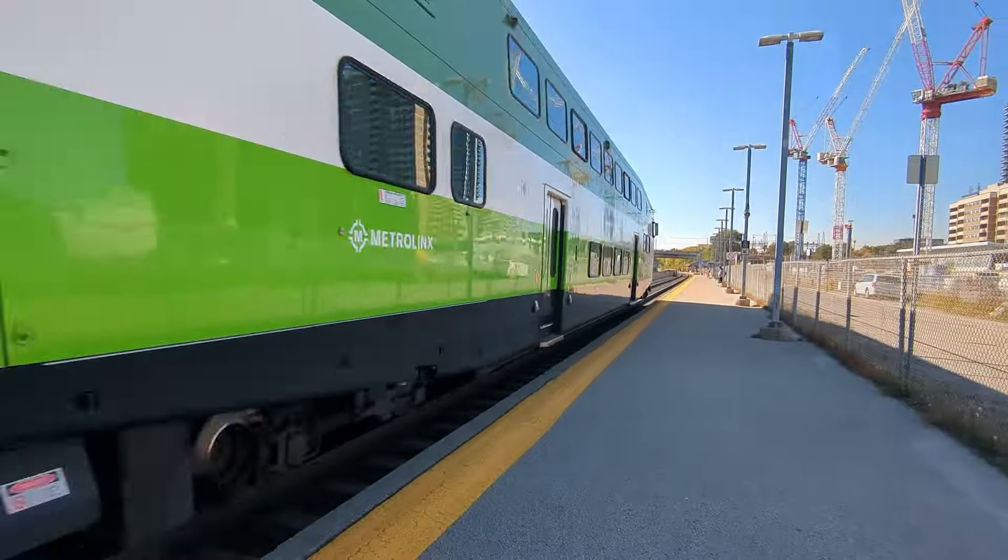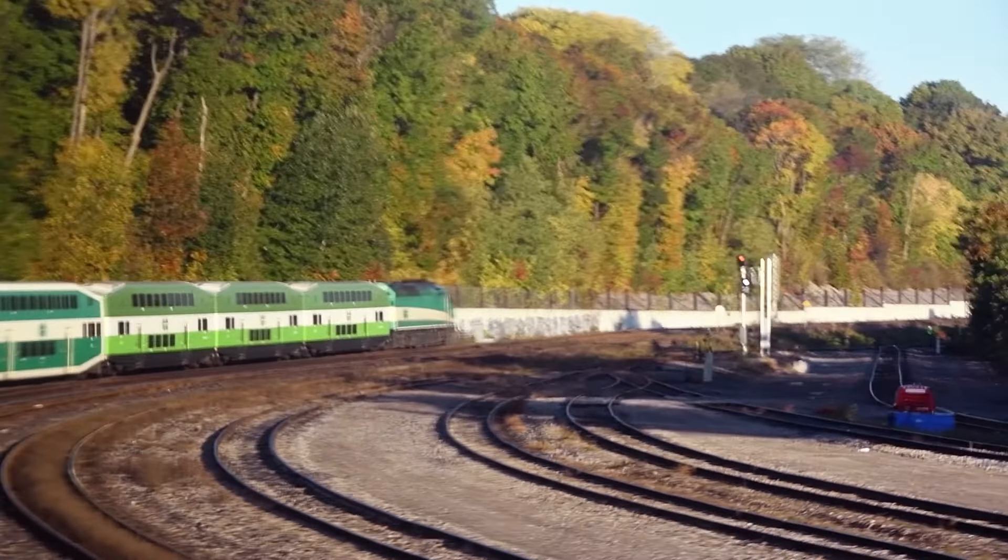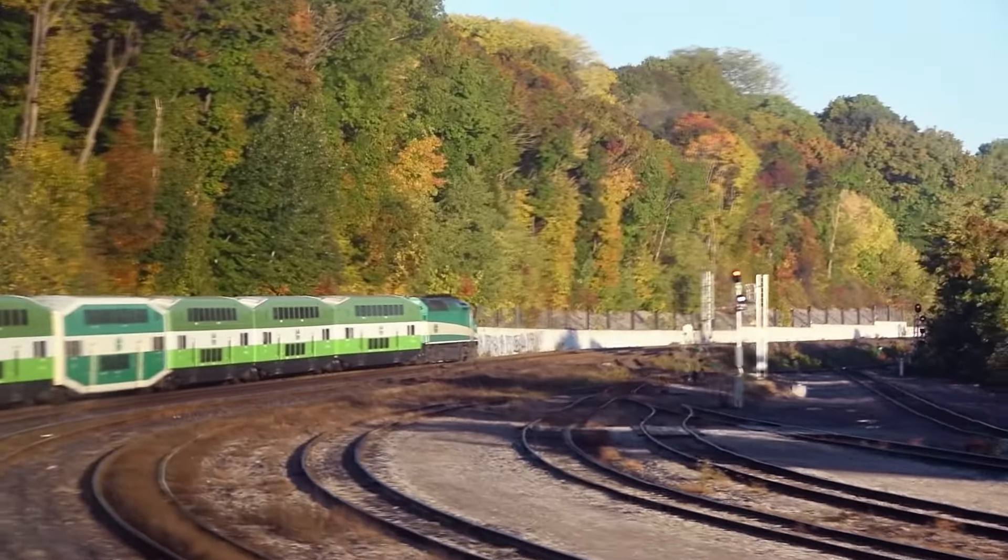But no matter what era of trains are running, there's one thing that will always stay the same: this layout will always be set on October 31st — Halloween.